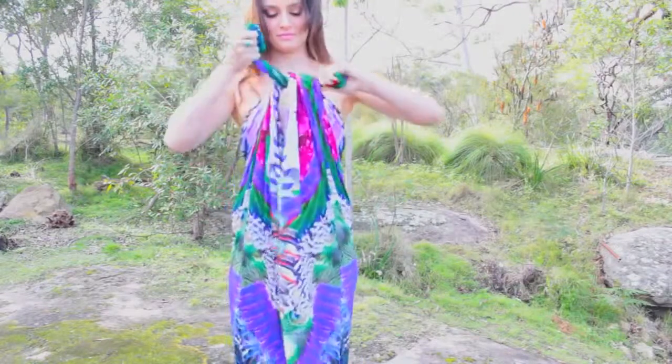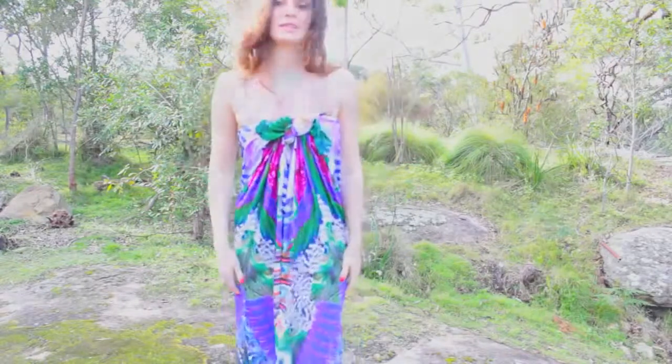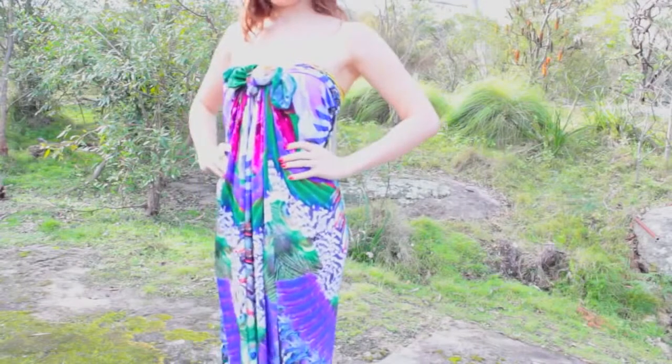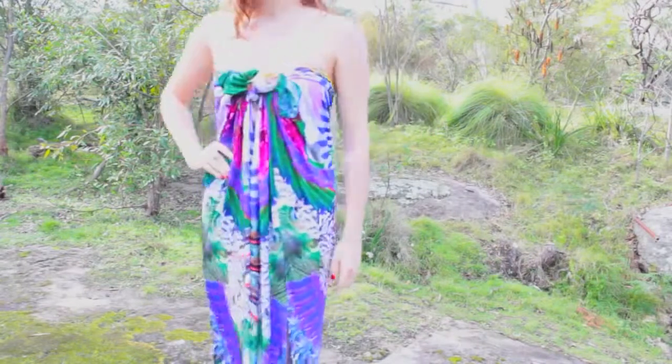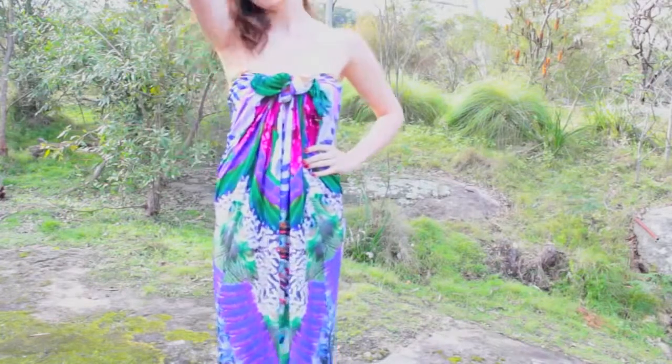This one here, tied up at the front, is probably my favourite. It looks really pretty all gathered up in that way and draws attention to the bust — makes it look a little bit bigger. Mine needs that because they're quite humble! But I love this look for the beach, for the resort — this is just my favourite way to wear it.